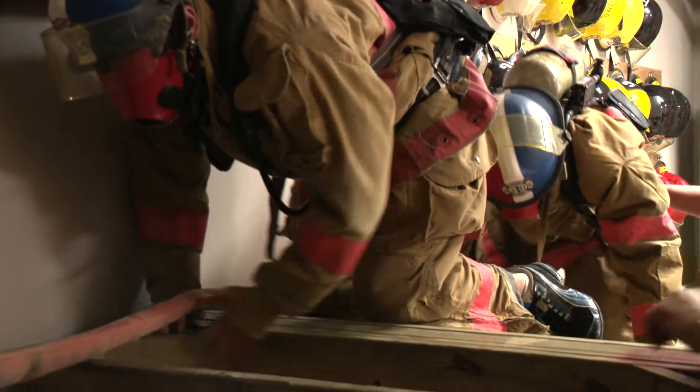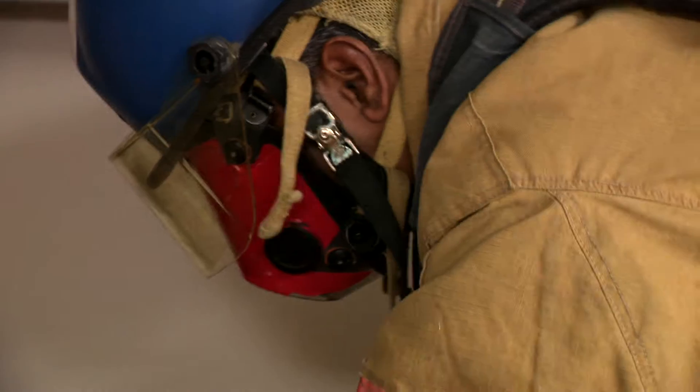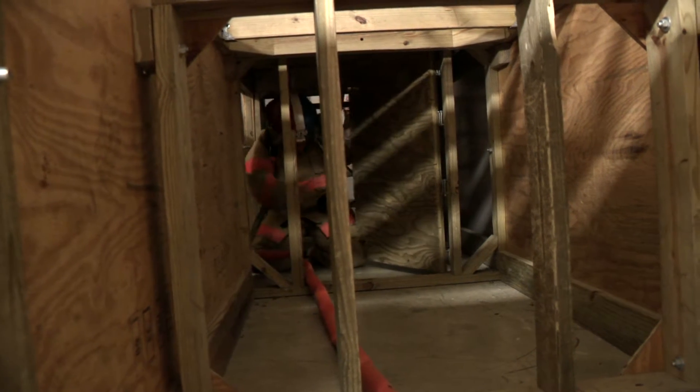But add in obstacles — we got another hole right here, it looks like we're on some rafters. Take away the ability to see, we black out the face mask, pile on fire gear, and these residents are getting a sense of what Irving firefighters can experience.